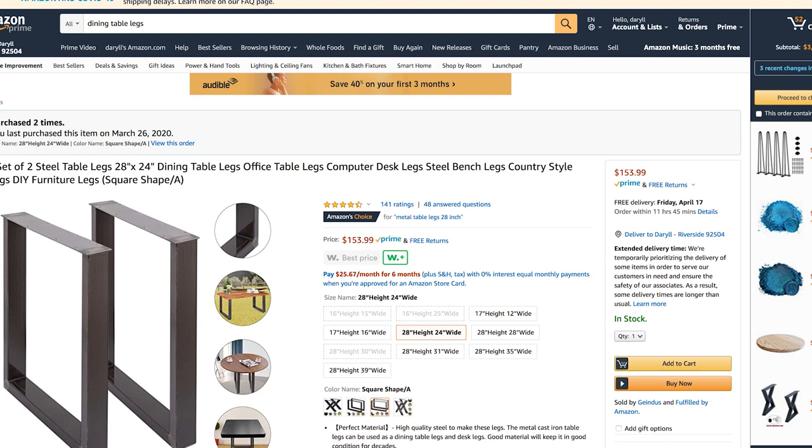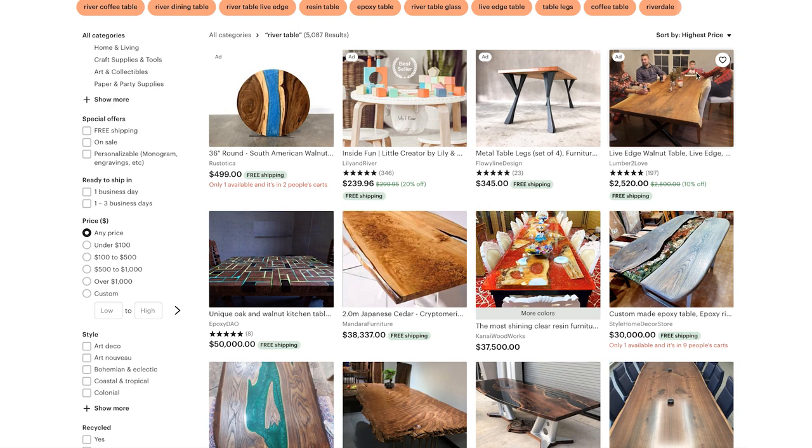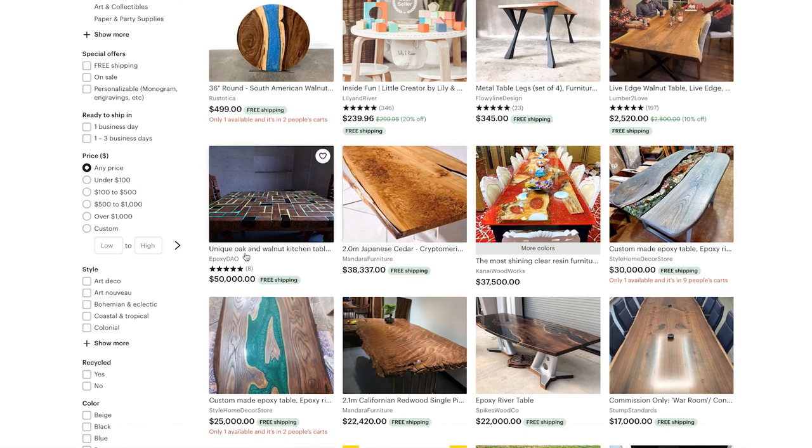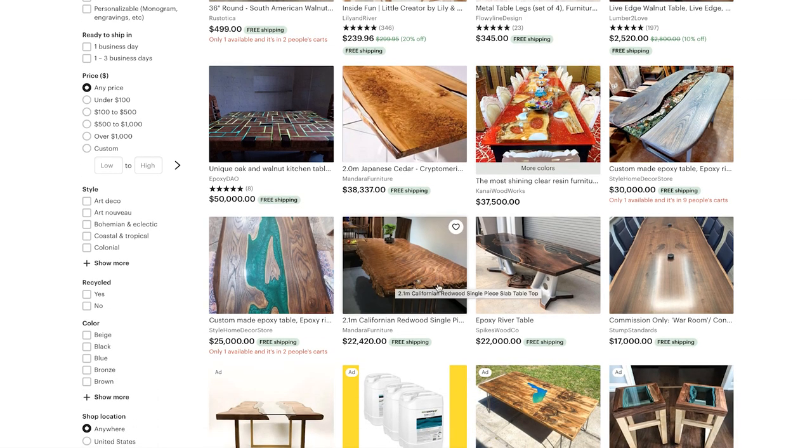The bigger guys who've been doing this a while sell on Etsy. Just looking at some prices — a wood slab alone with no epoxy is $2,520. This unique oak walnut kitchen table is $50,000; others are $38,000, $37,000, $30,000. This quilted one is $22,000 with no river — just the slab. Exotic wood, but look at these prices. This is what you need to show your client.